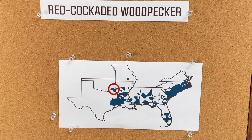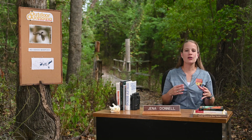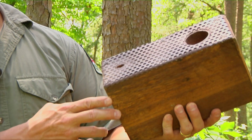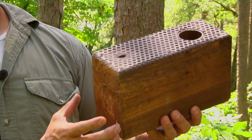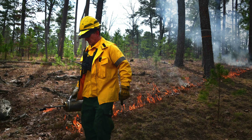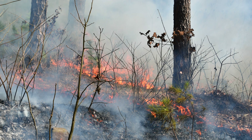The Wildlife Department, U.S. Forest Service, and U.S. Fish and Wildlife Service are working to improve habitat conditions for the birds. Biologists have added nesting inserts in the trees to encourage the birds to stay and nest on the area, but more importantly, they're using prescribed fire to keep the forest open and in the best condition for the birds.